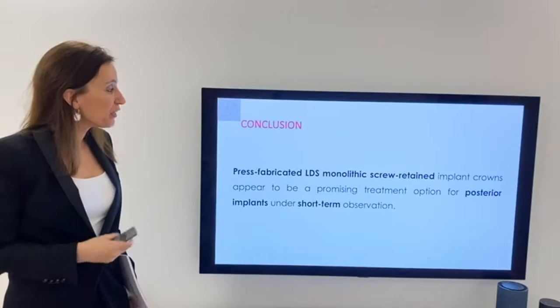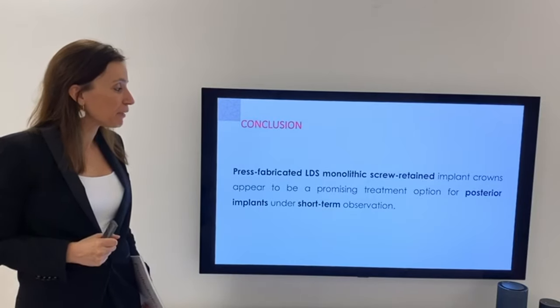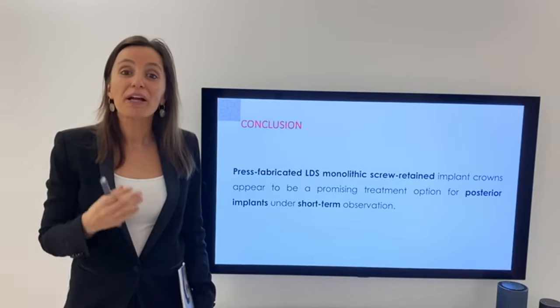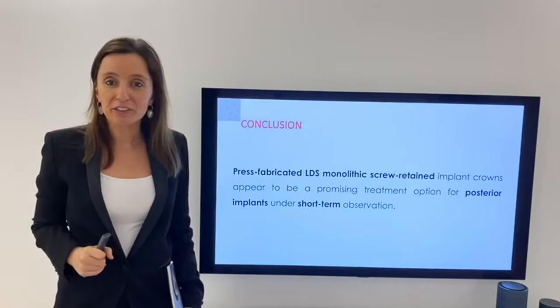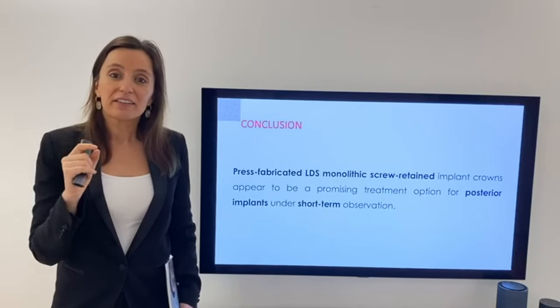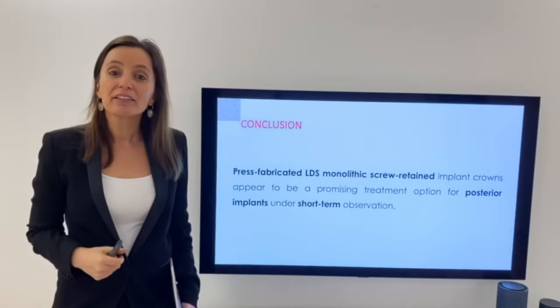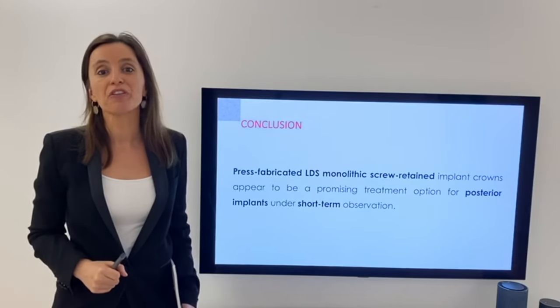As a conclusion, the authors concluded that monolithic Suprinity implant crowns appear to be a promising treatment option for the posterior areas. However, we need to take into consideration that this was a short-term study, and studies with longer follow-ups are needed in order to prove this concept.